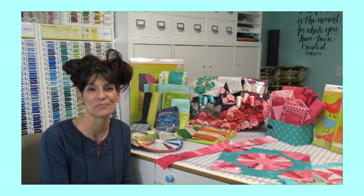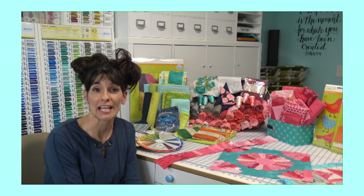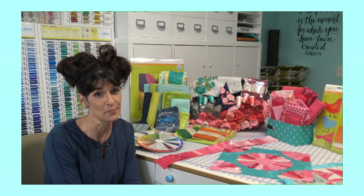Hi guys, Nikki from Nikki's Embroidery here. Come on in, join us. Welcome to our video. I'm so excited to announce that this is the first video in the Color Your World series that we're hosting here at Nikki's Embroidery on Facebook.